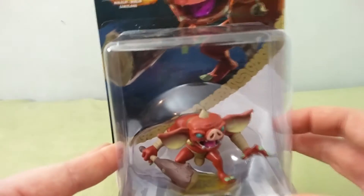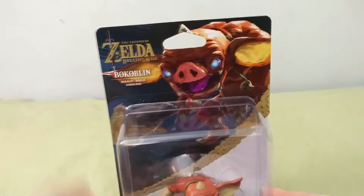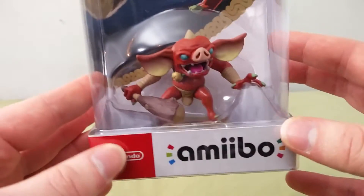It's still a pretty cool Amiibo, it's still pretty awesome, and the fact that it works with the new Breath of the Wild that everybody's raving about is pretty cool.